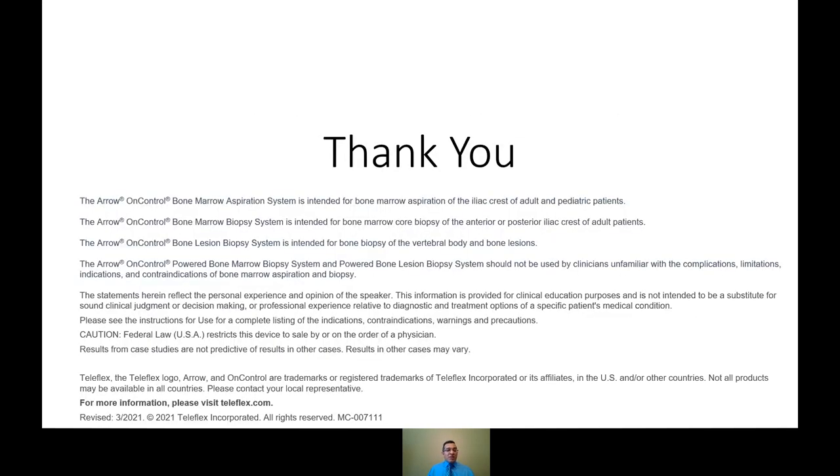I want to thank you again for allowing me to share my experiences with the device. It's really changed the way I practice — made my job a lot easier. I think both my referring physicians and my patients are really starting to see the benefits from using this device. Thank you very much for your time.